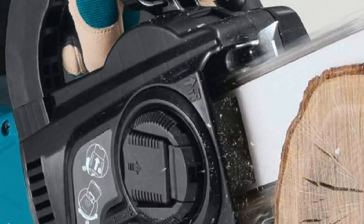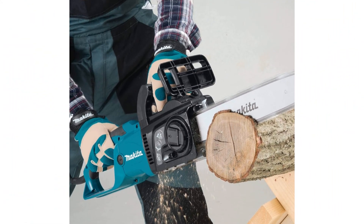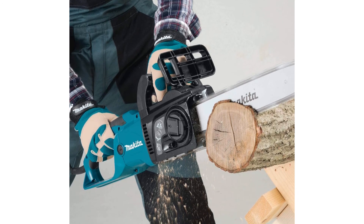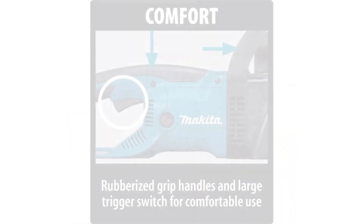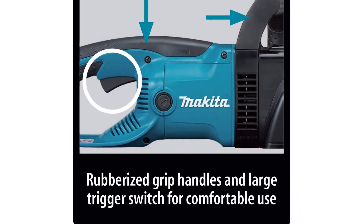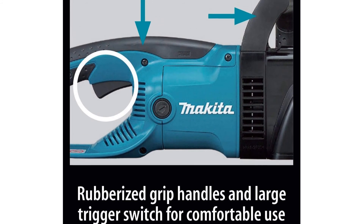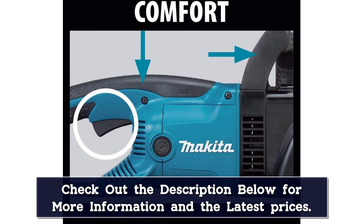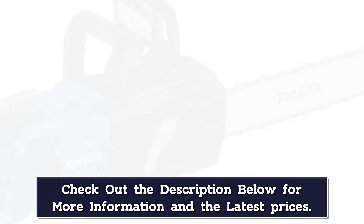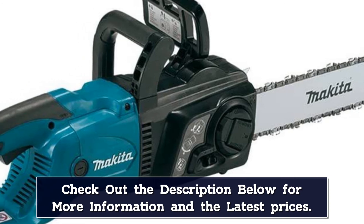This Makita features an ergonomic rubberized handle, a soft start trigger switch, a built-in current limiter that helps guard against motor burnout, an automatic chain oiler, and an electric chain brake. Adjusting or replacing the blades and chain is as easy as turning a lever — no tools needed. The chain's speed is 2,900 feet per minute.